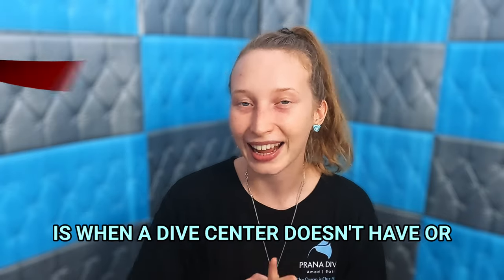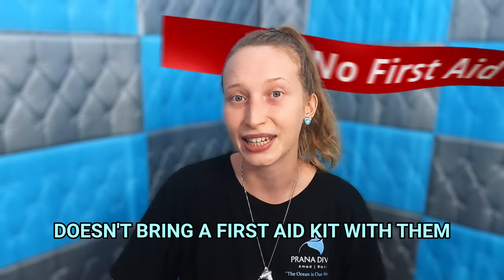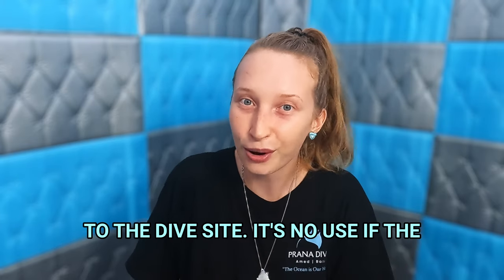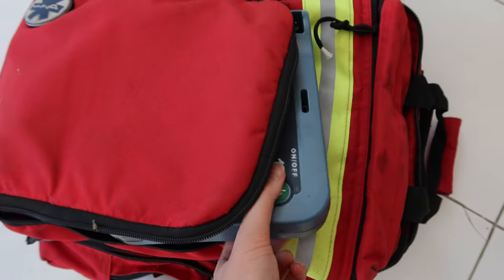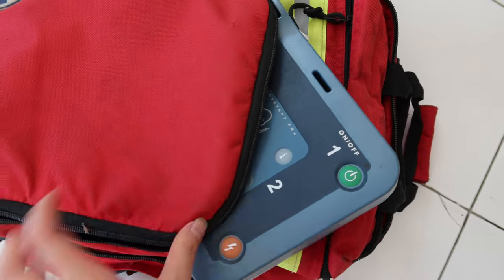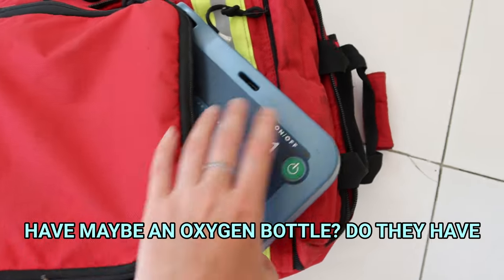My top red flag is when a dive center doesn't have or doesn't bring their first aid kit with them to the dive site. It's no use if the first aid kit is left behind. And what do they actually have in the first aid? Do they just have a stick-on band-aid for a little cut, or do they have maybe an oxygen bottle?